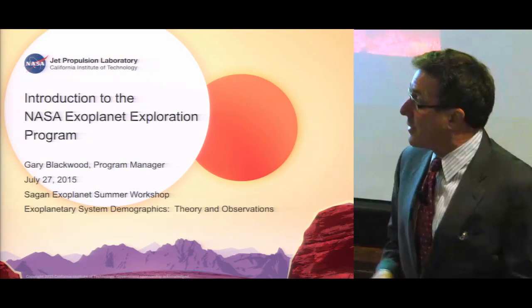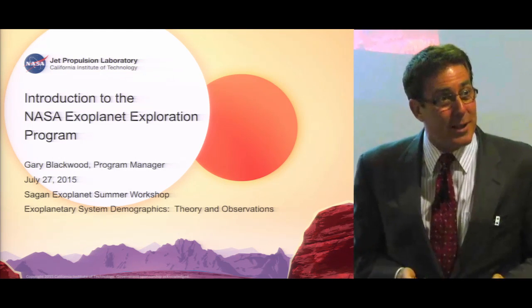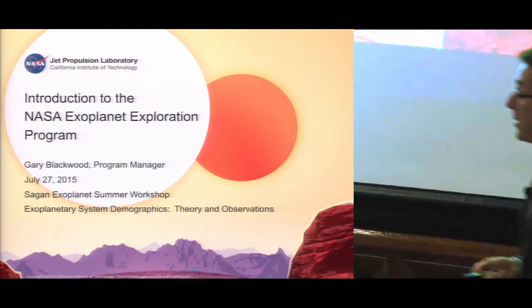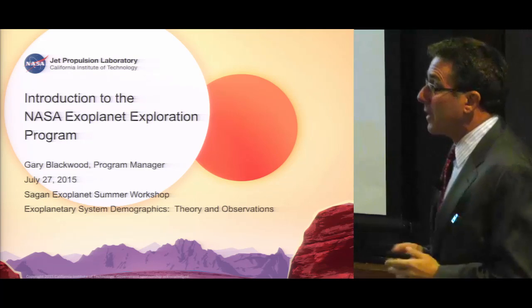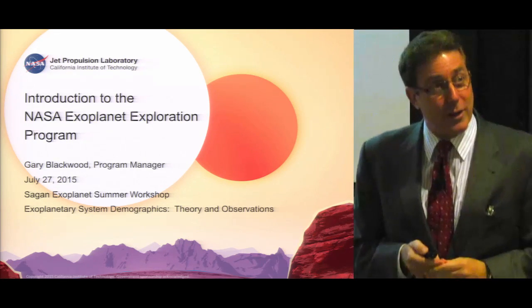Welcome to the Sagan Exoplanet Summer Workshop. Welcome to Caltech. You're going to have an excellent week. My name is Gary Blackwood. I'm the manager of NASA's Exoplanet Exploration Program. I work at the Jet Propulsion Laboratory.